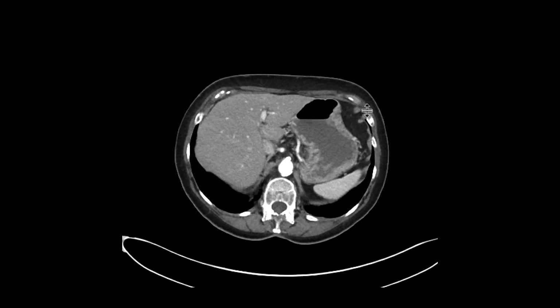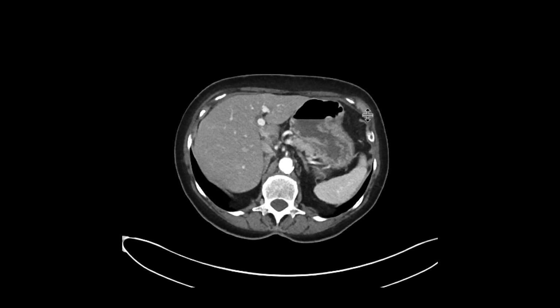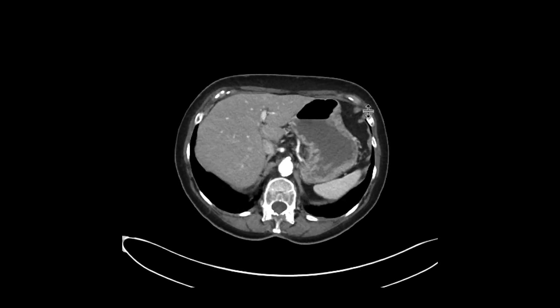We can see that the upper abdomen looks reasonably OK. Certainly there are some renal cysts, but the spleen, adrenals, pancreas, gallbladder, and liver look pretty good.